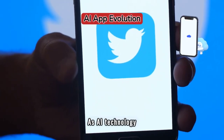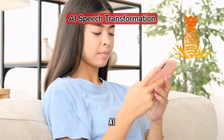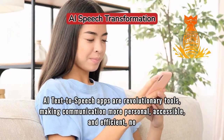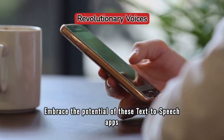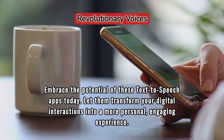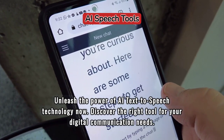As AI technology evolves, so will these apps, continuously enhancing our digital communication experiences. AI text-to-speech apps are revolutionary tools, making communication more personal, accessible, and efficient, no matter the application. Embrace the potential of these text-to-speech apps today and let them transform your digital interactions into a more personal, engaging experience. Unleash the power of AI text-to-speech technology now and discover the right tool for your digital communication needs.